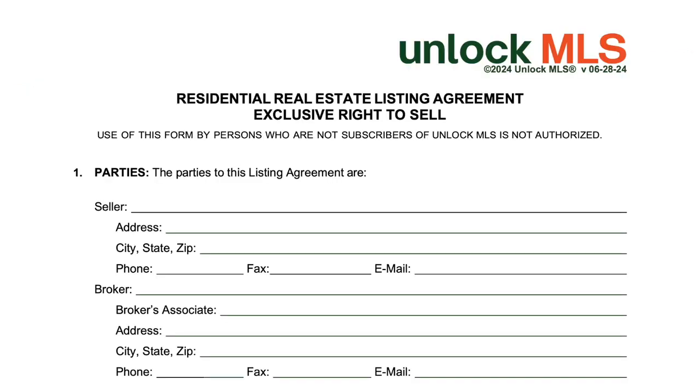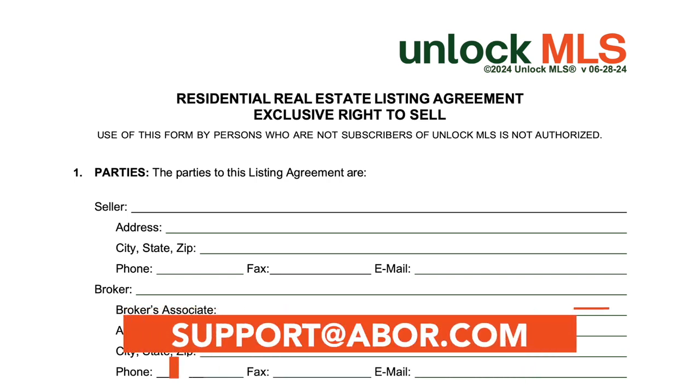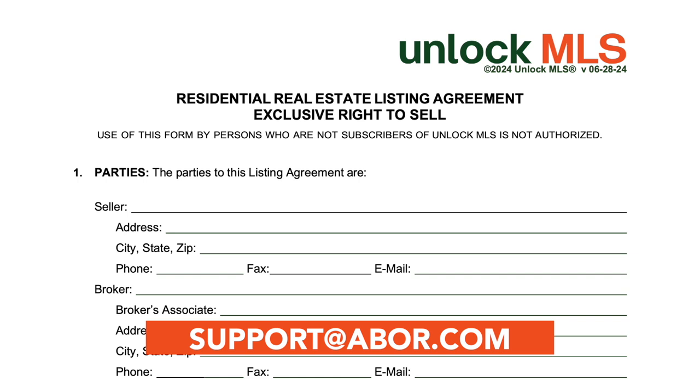Understanding the exclusive right to sell agreement is vital for a smooth real estate transaction. As a reminder, discuss the use of these forms or any others with your broker to ensure alignment with your firm's policies and procedures. For more information on this form or if you have any questions, please contact us at support@abor.com.